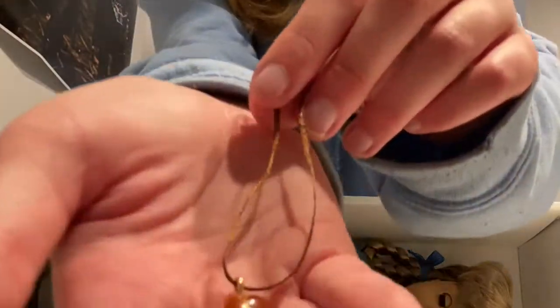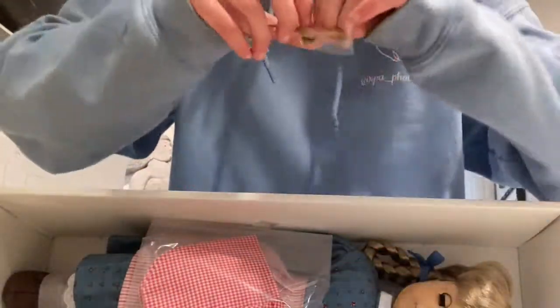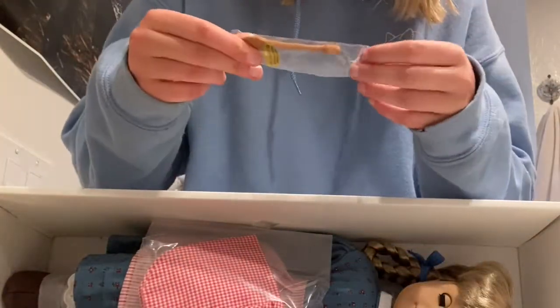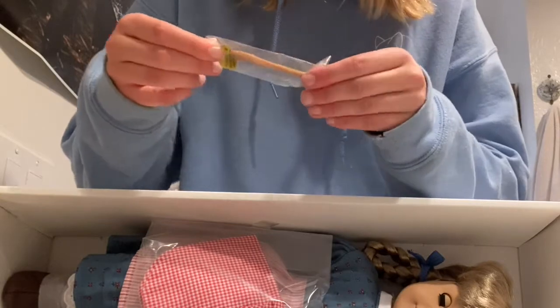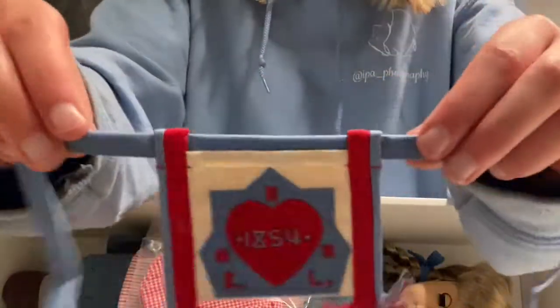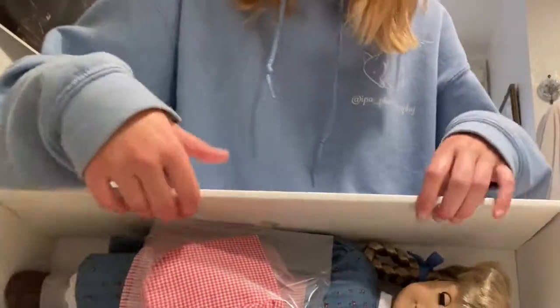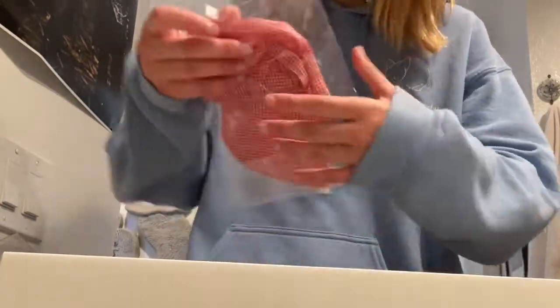And then there's the wooden spoon — I feel like I have this somewhere but I have absolutely no idea if I lost it. And then this is adorable, and of course her handkerchief. I lost so many of these things, including her other accessories, which are right underneath all of that.